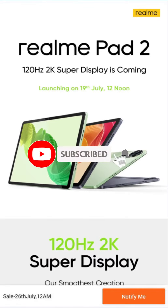Realme Pad 2 launch date officially confirmed — 11.5-inch 2K display and design revealed.